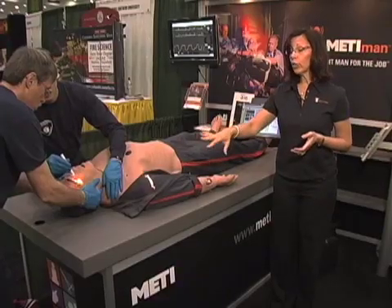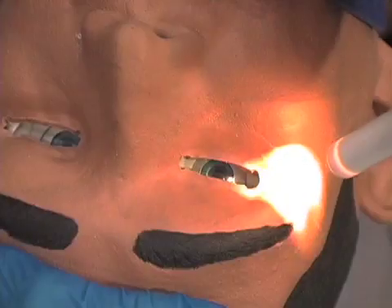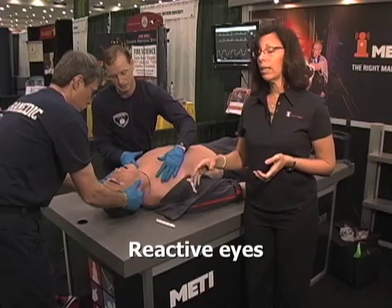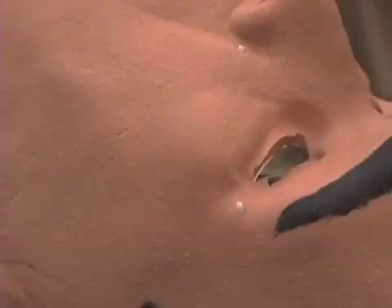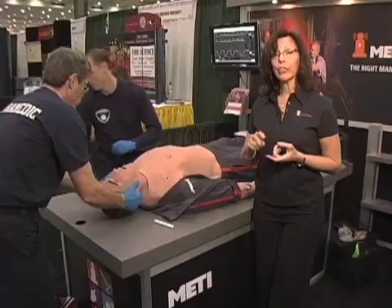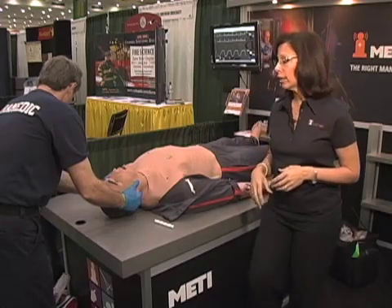What I'd like to do is provide a head-to-toe description of the features while our students work on our simulator. The eyes dilate and constrict, as well as blink, and they are reactive to light. There is vocalization and speech, both male and female sounds. There are also can sounds, as well as a wireless microphone that allows the instructor to interact with the students, providing more challenge.